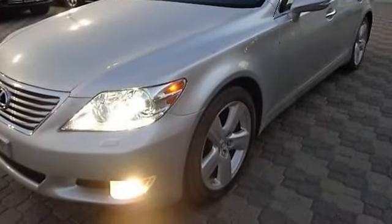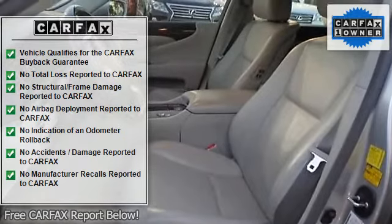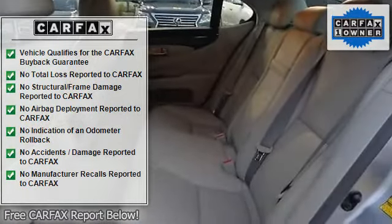Heated mirrors, power mirrors, mirror memory, power folding mirrors. Intermittent wipers, variable speed intermittent wipers, rain sensing wipers.